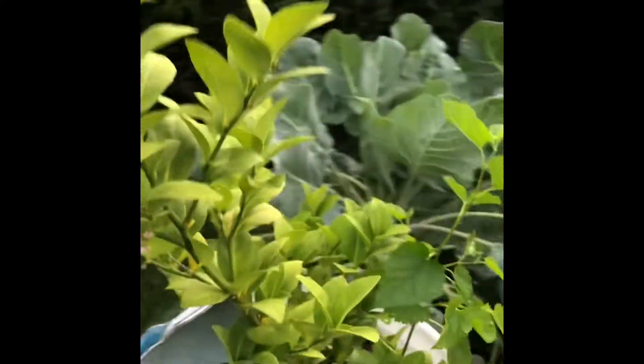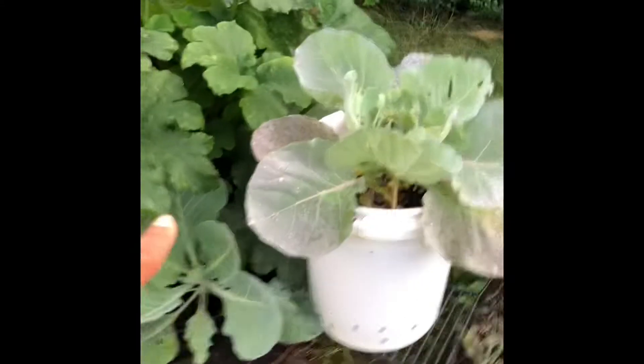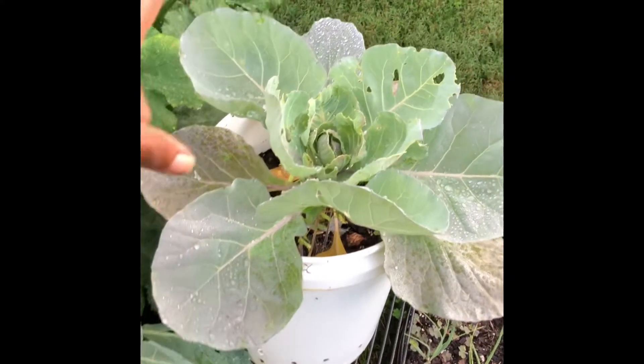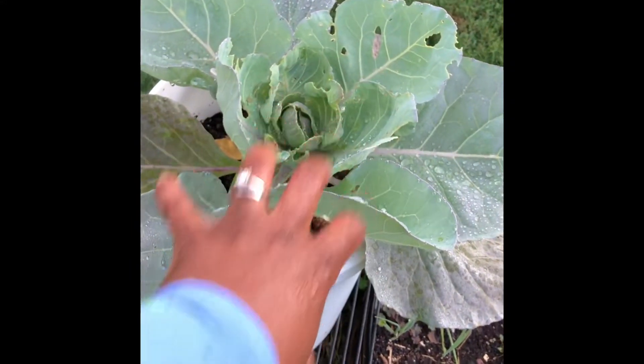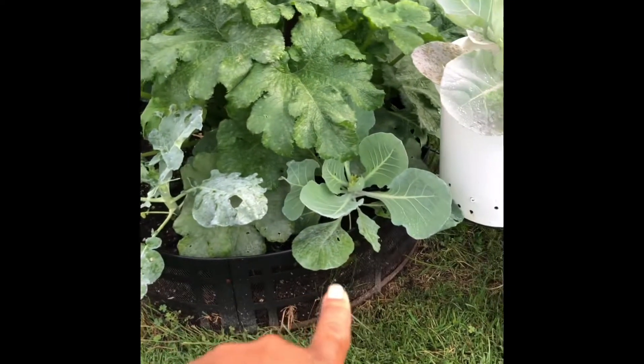That's limes. We have onions here. Cabbage here — already forming a head, I'm super excited about that. Broccoli. Cabbage here.